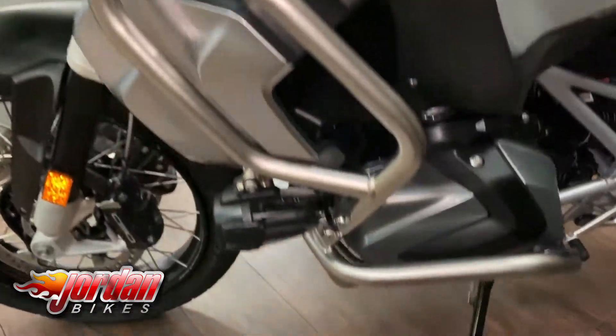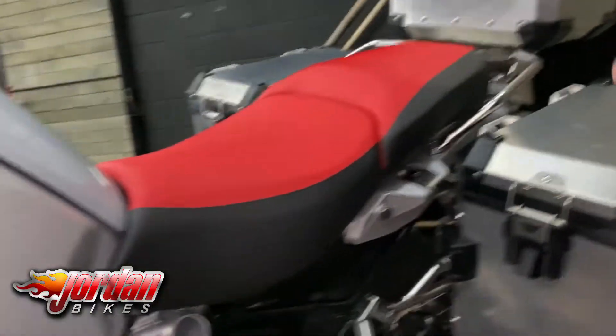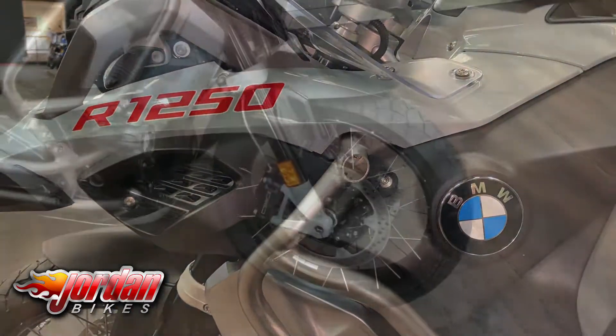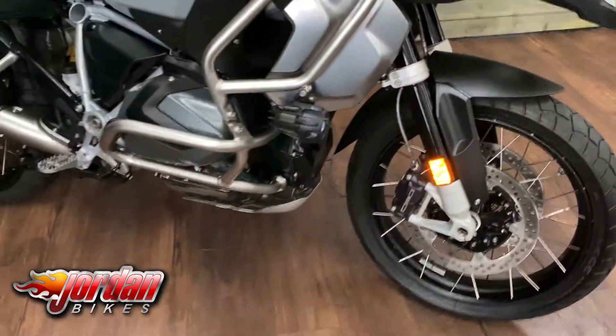You can basically go anywhere in the UK on more or less a full tank. It's a super nice, clean bike in that sort of Nardo crayon grey colour — you've got the red seat on it, and it's an absolute beauty. Standard, these bikes come with heated grips and a couple of different power modes.